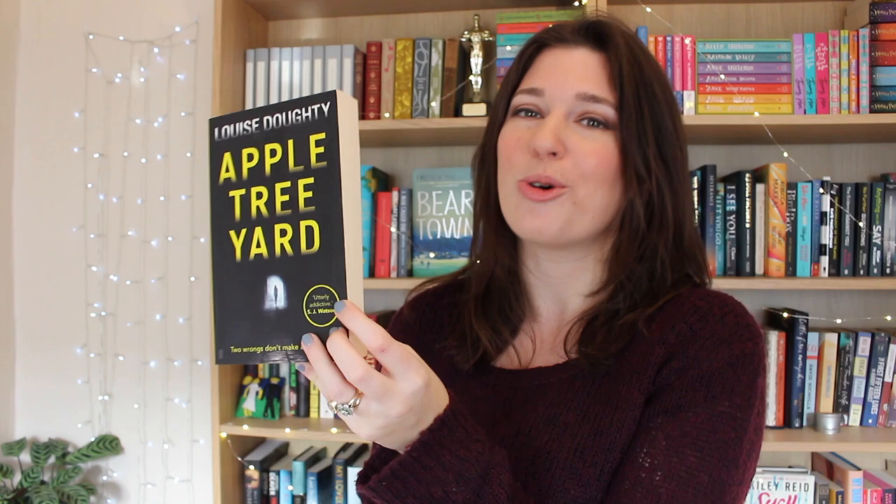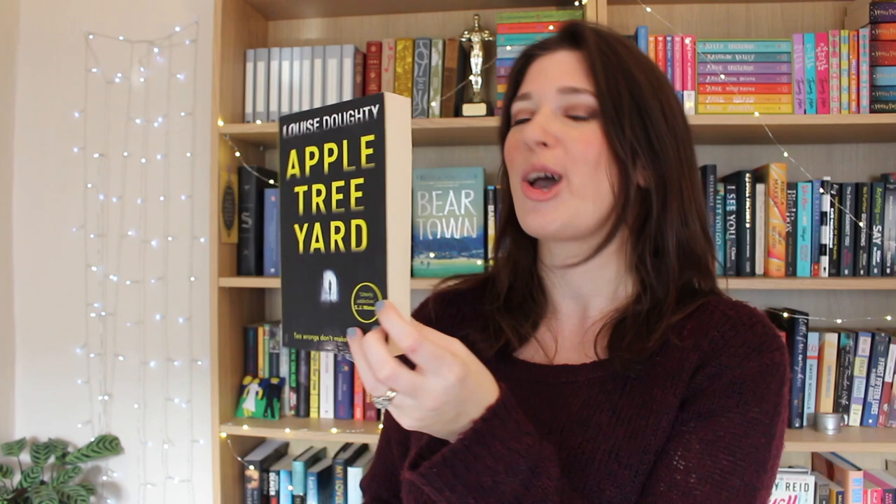Apple Tree Yard by Louise Doughty is a court case thriller that I absolutely loved. It's very feminist, it's very tense, it's got so many twists and turns — highly recommend. And then for a mystery that's less scary, more cosy, 4:50 from Paddington by Agatha Christie is a classic Miss Marple. It's set around Christmas, it is perfect weekend reading.